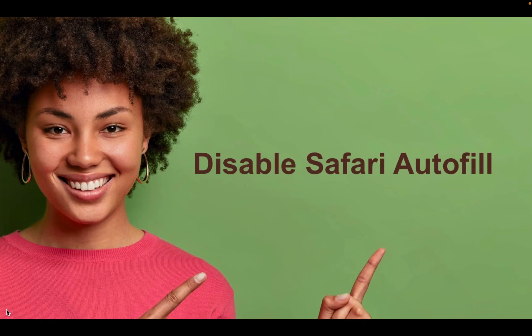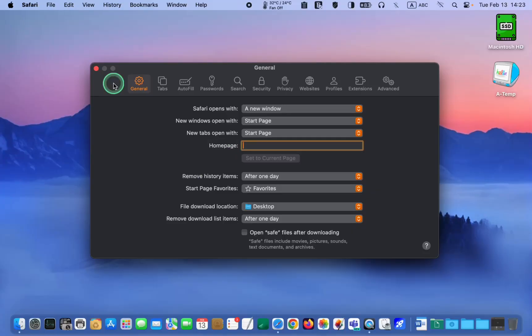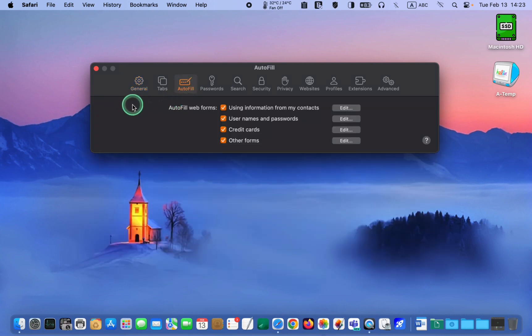Disable Safari AutoFill. Next, click the AutoFill tab. Although AutoFill might seem convenient because it automatically fills out your contact information, password, credit card, email address and more, it is not a secure option. Cyber criminals or anyone accessing your Mac can easily exploit the personal data stored in AutoFill. Furthermore, some unethical digital advertisers might use AutoFill to track your online activity and access sensitive information.